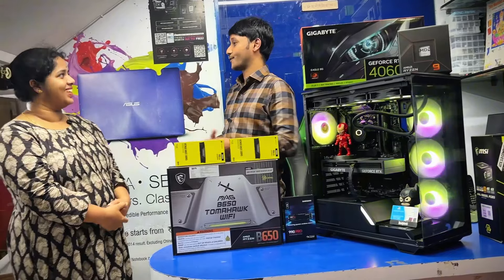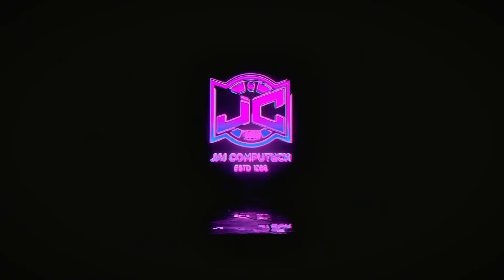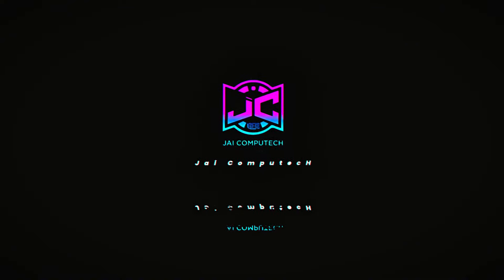Okay mom, congrats on your new PC mom. Thank you. Thank you. Bye.